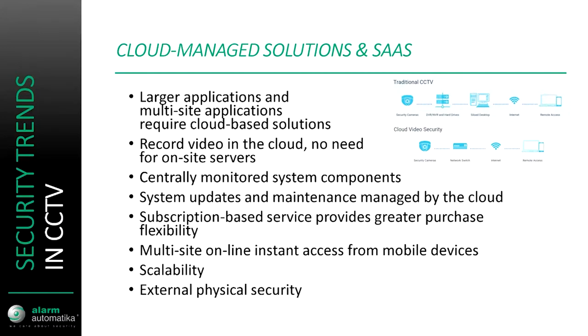Moving on to other trends, we have cloud managed solutions. A standard CCTV system is comprised of NVR, switches or network equipment, and end devices or cameras. This trend is bigger in larger applications, especially in IT-based companies that have already established very good IT infrastructure, which can be used to transfer data from cameras to servers running virtual NVRs or software used to manage CCTV.